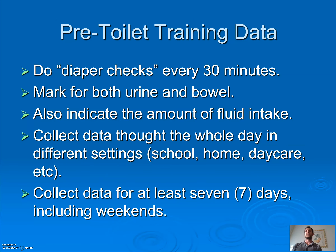Start with pre-toilet training data: do a diaper check every 30 minutes. Write U if they went number one, B or BM if they went number two. Also jot down how much fluid they took, because it might show that 30 minutes or an hour after drinking, they go to the bathroom. Collect data throughout the whole day — at school, at home, in childcare, at grandparents' house. Do it across settings. Collect data for at least seven days including weekends, since a lot of kids have a different pattern on Saturday and Sunday.